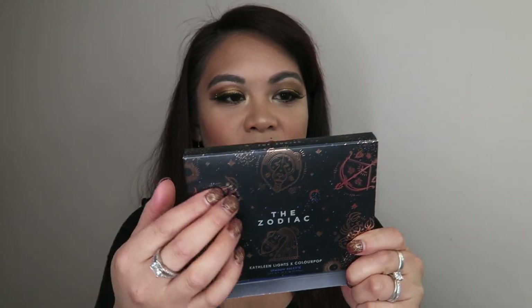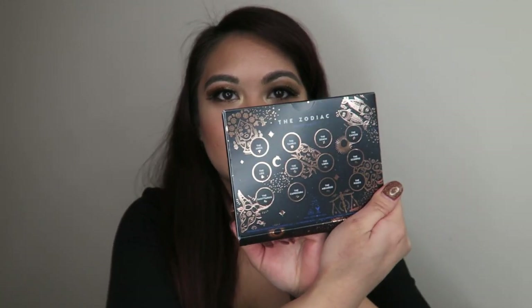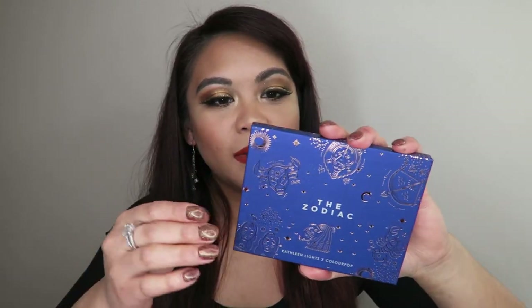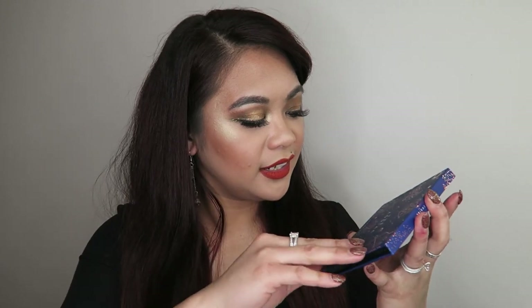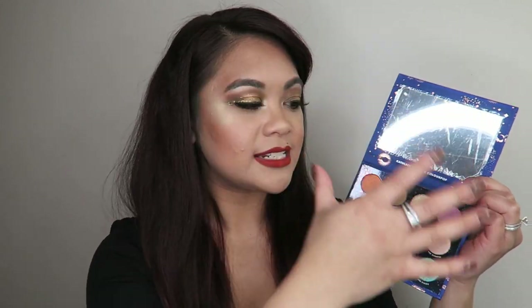I'm going to quickly dig into the palette because that's the one I'm most excited for — I am a huge palette-loving girl. Check out the packaging on this one. It's just so pretty — it's got a deep navy matte blue cover with rose gold embossing with all the different star signs, and the star sign names on the back. The palette itself is so pretty. It's got a really decent sized mirror. If you want to see the launch video — Kathleen's launch video — I will leave it linked in the description box down below, where she goes absolutely in depth into all the shadows and the names.